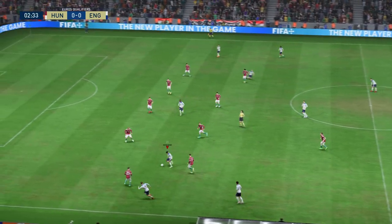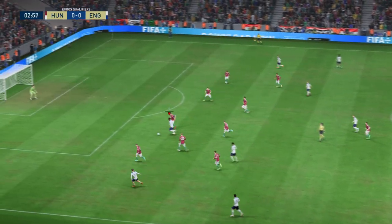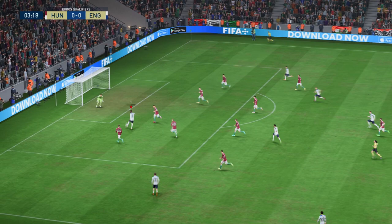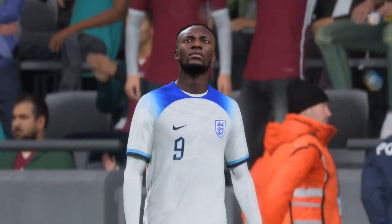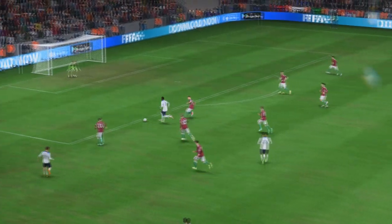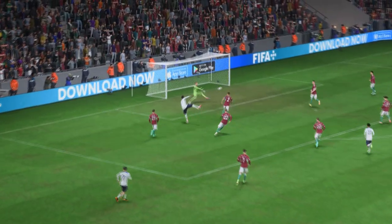Grealish to Abraham - opportunity! Oh, not to be, an opportunity wasted early in the game. Well, maybe it came a little bit too early, but that's a wasteful finish.